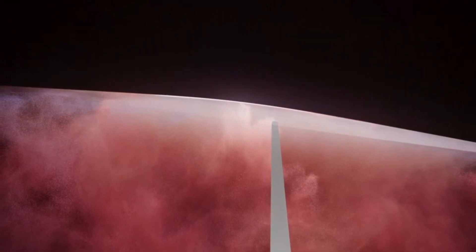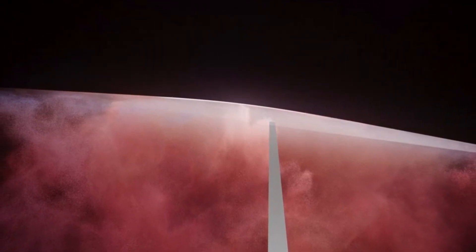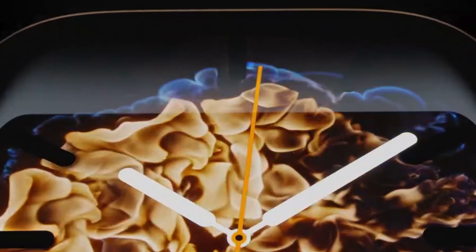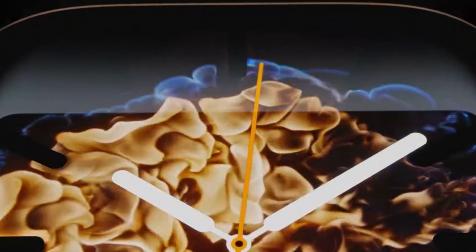Hey guys, welcome to Everything iOS. I'm going to be talking about the Apple Watch — first I'll have a quick roundup of what Apple released, so let's dive right in. First off, they've released a nice new gold feature.